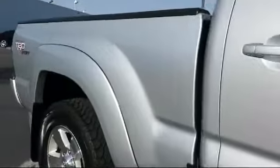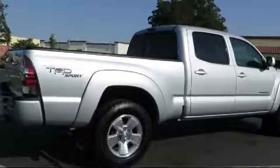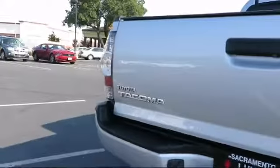Only the best trade-ins and pre-owned vehicles make it through our rigorous inspection by our factory trained technicians, so be sure to ask about our used vehicle warranty. Lutz Kia Mitsubishi has been recognized for outstanding sales, service, and customer satisfaction.